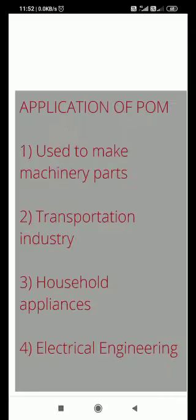Where do we use polyacetyl? It is used to make machinery parts like gears, bearings, rollers, conveyor belts, pumps, and valves. In the transport industry, it is used as fuel pumps, filler housings, cooling fan parts, and door handles. In household appliances, it is used in shower heads, furniture, and tents. In electrical engineering, it is used as insulators and for parts in TV, telephone, and electronic devices.